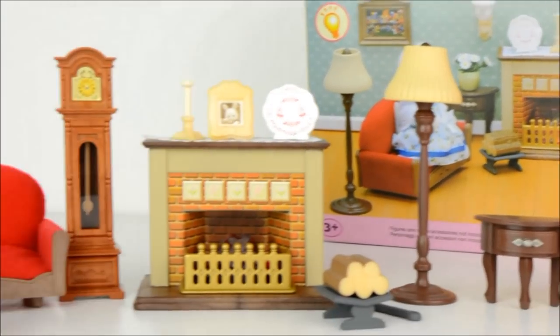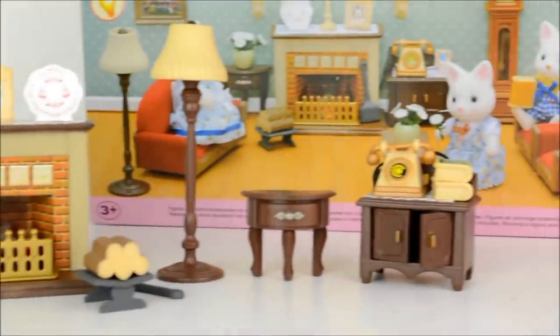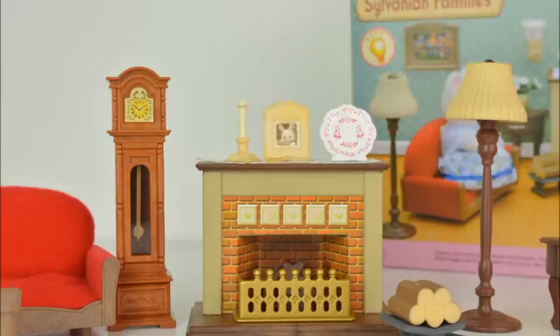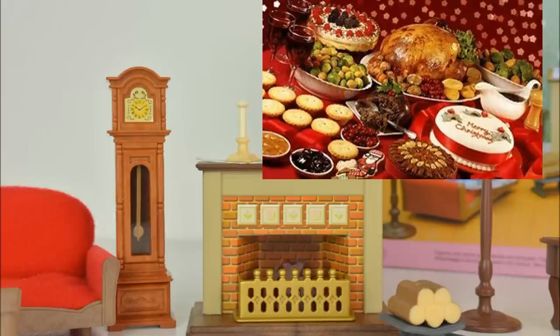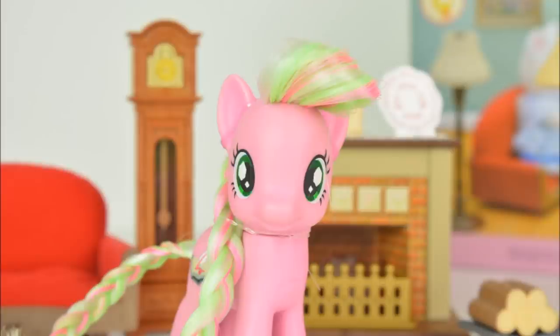Furthermore, I received this beautiful set of Sylvanian Families furniture. As you can see, it's a living room set and has all the trimmings — like a Christmas dinner with all the trimmings! Hey look, the firelight's lit up! I've wanted this set for ages and you can expect to see some of it in the next episode of The Nutcracker.